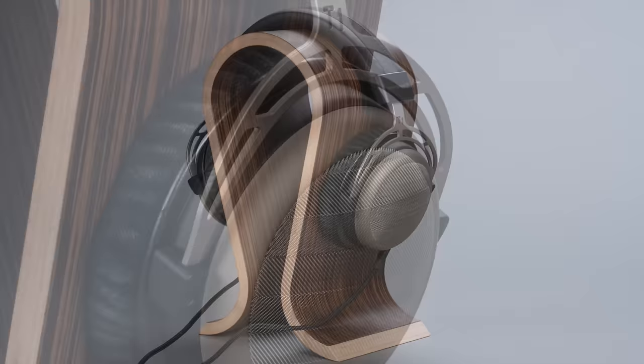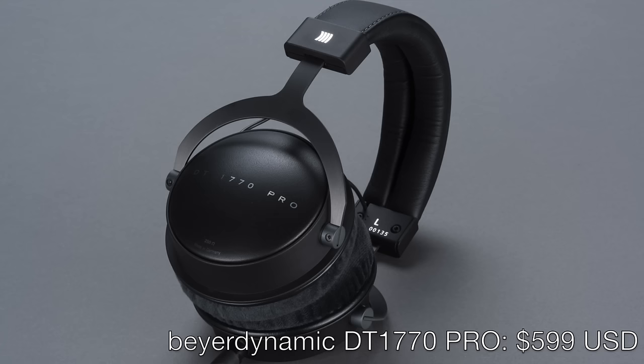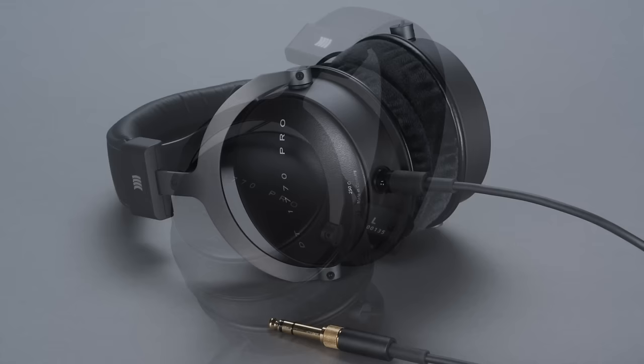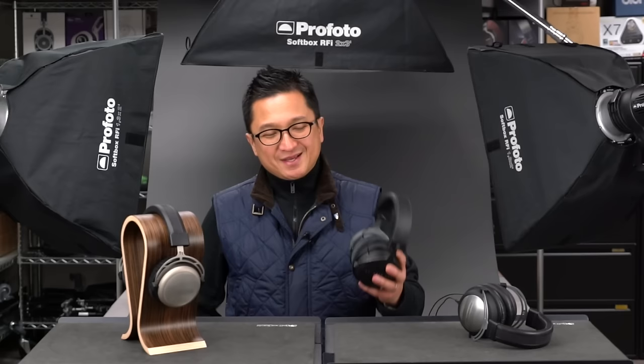Beyerdynamic will be joining us at CanJam Singapore, so make sure to check out their exhibit and their latest Tesla headphones. The new T1 second generation now has detachable cables and an updated damping scheme for a more refined sound — if you already liked the T1, I think you're going to love the second gen. The DT1770 Pro is the most affordable Beyerdynamic Tesla model and it's closed. It might be one of my favorite Beyerdynamic headphones ever — it has a more fun sound signature, but it's not so fun that it's not audiophile friendly, and it's very popular on HeadFi already. Check it out at CanJam Singapore.